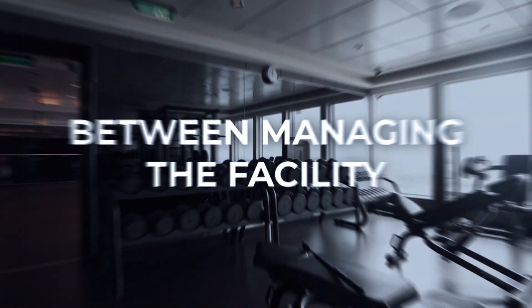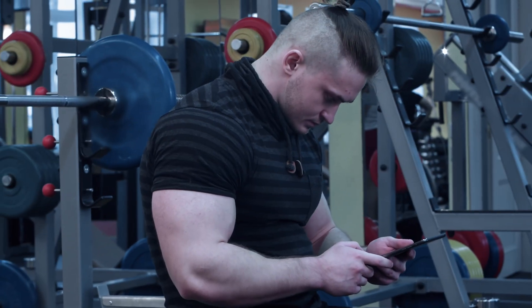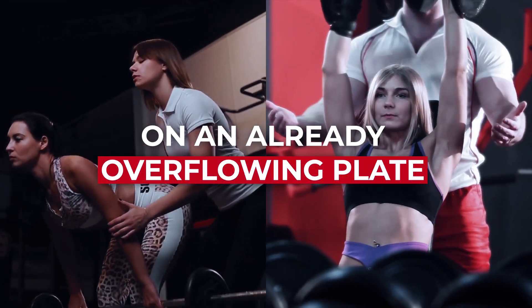Running a gym is tough. Between managing the facility, training clients, and handling day-to-day operations, finding new clients often takes a backseat. We get it. Lead nurturing is just one more thing on an already overflowing plate.